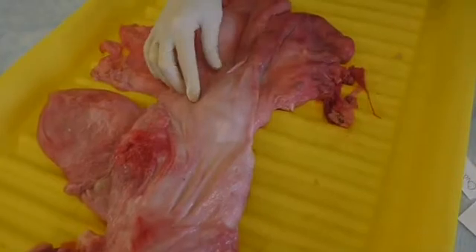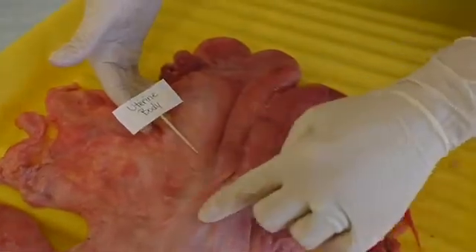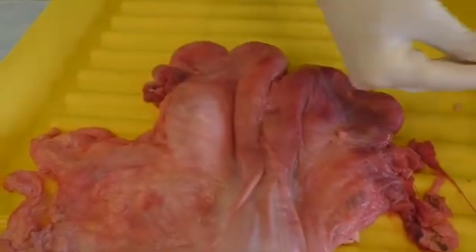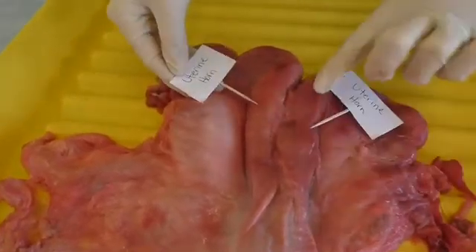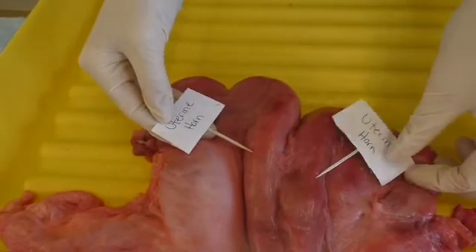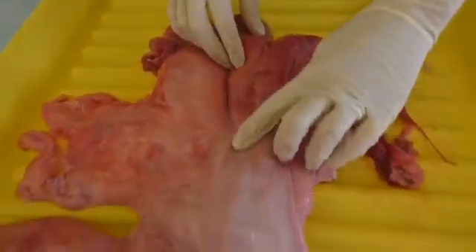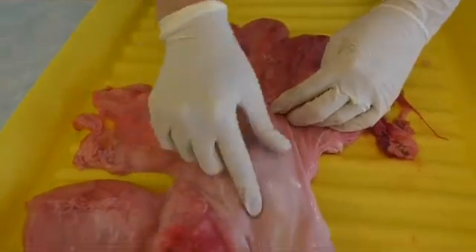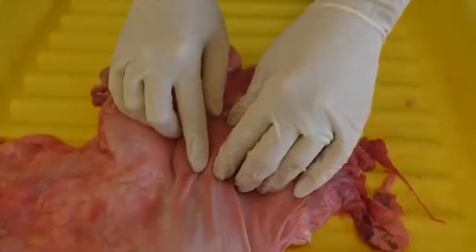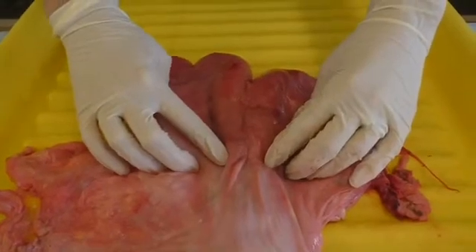Our next structure is two parts in one: the uterine body and two uterine horns. These are bicornate, meaning there are two. These structures make up the uterus. This is where semen is deposited during artificial insemination — you take your rod and manipulate it through the cervix, depositing semen at the very end of the cervix in the uterine body. The function of the uterus is embryo development and attachment of the embryo.